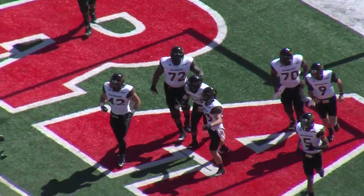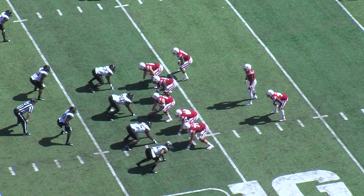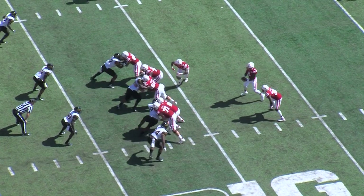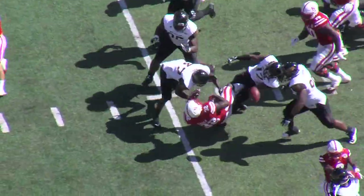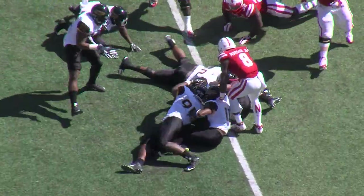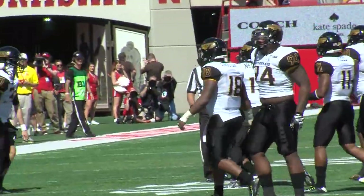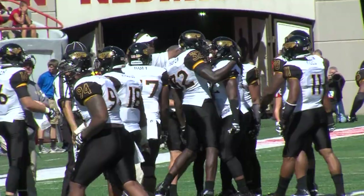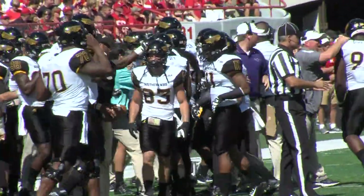The Golden Eagles on the board right after the interception by Denarius Antoine. Double receivers right, single receiver left, and the handoff to Cross who cuts back against the grain — good gainer off the left side, got to the 35. Football came loose and the Eagles got it. Cross coughs it up and the Golden Eagles recover.